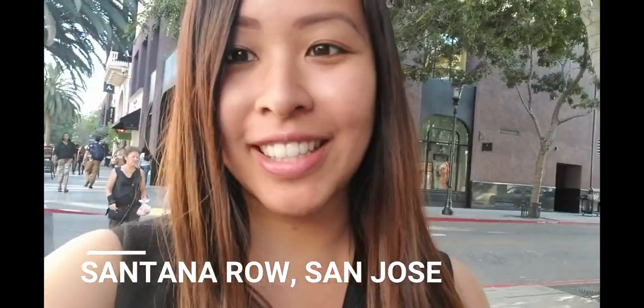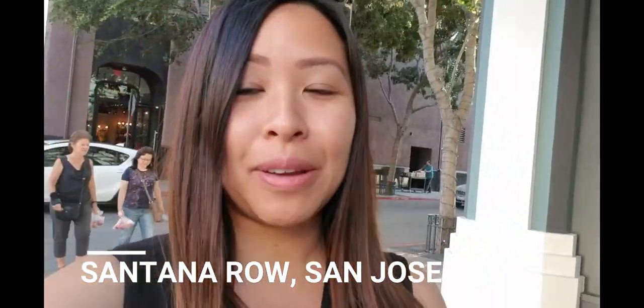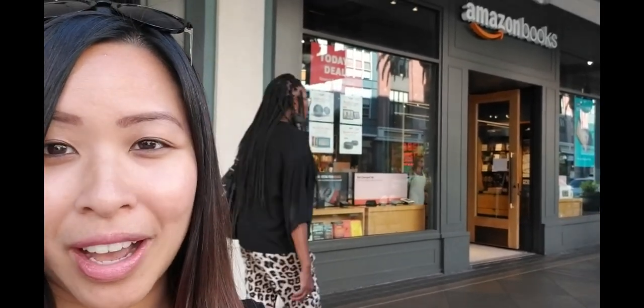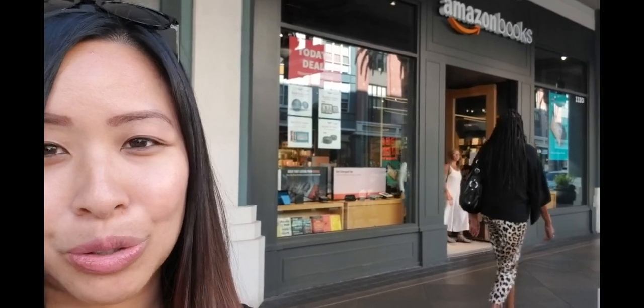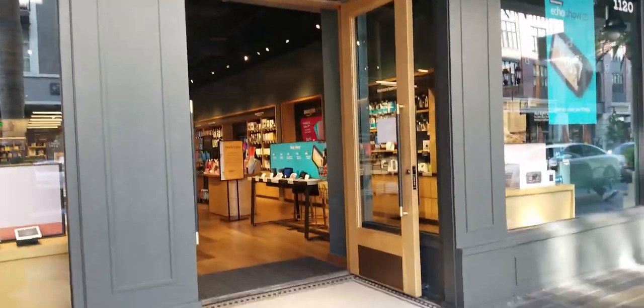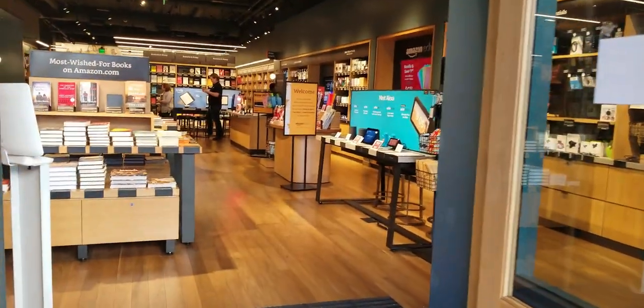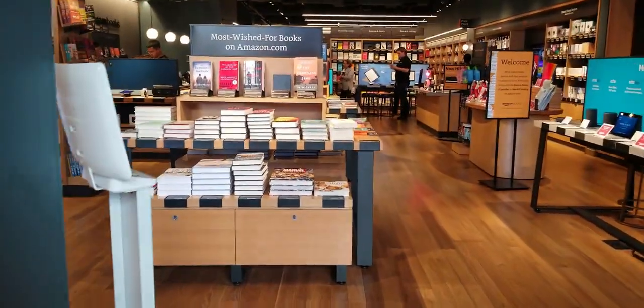Hi, Vanessa here. I'm currently on vacation in San Jose, touring Santana Row, and I just stumbled upon the Amazon bookstore — really exciting! This will be my first time here, so I thought I would share my experience with you. Not sure where else Amazon bookstores are located, but I'm really excited to check it out. The bookstore looks very modern, very minimalistic and clean.